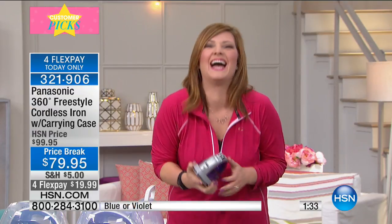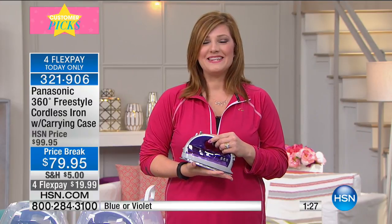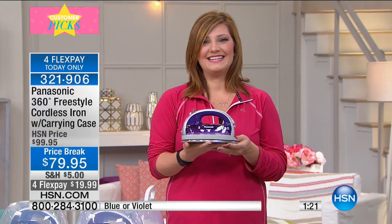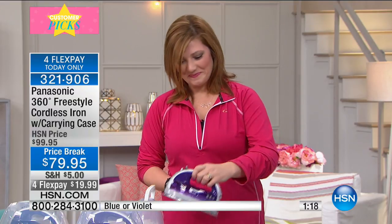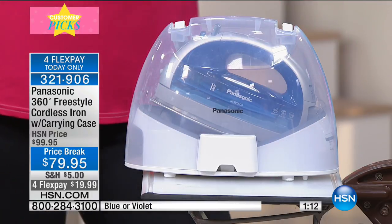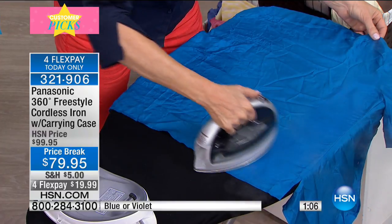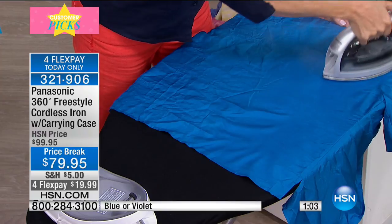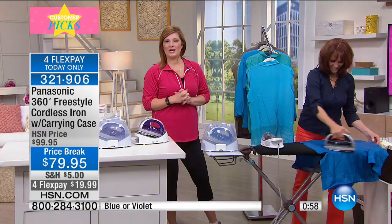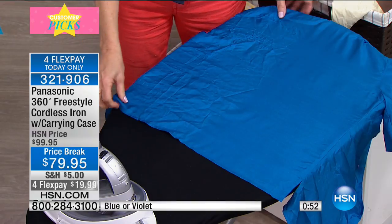Now you'll have two — what are you going to do with yourself? 'I'm going to give it to my daughter-in-law because she asked where did you get that iron, I've never seen anything like it. I showed her how to turn it on — you just turn it on, it turns off automatically, you don't have to unplug anything, put it back in the cradle and in two minutes you're good to go.' Ann, you are the winner of a brand new iron!